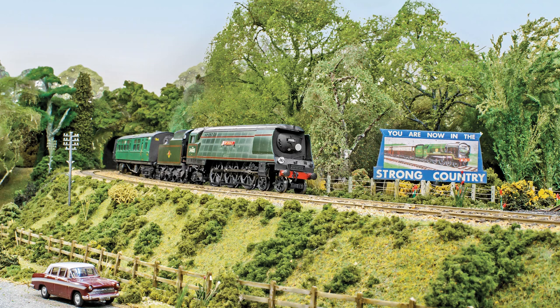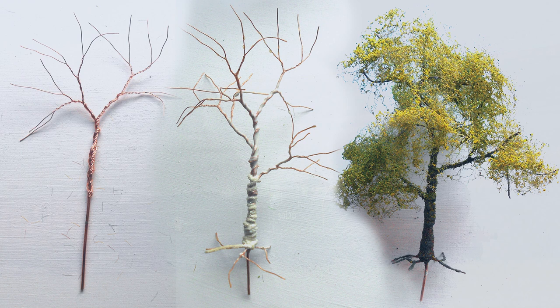In this month's project section, Jeff Kooplin presents a straightforward and effective method for creating trees from scratch, while I personalise a Hornby Drummond T9 demonstrating the art of renumbering.